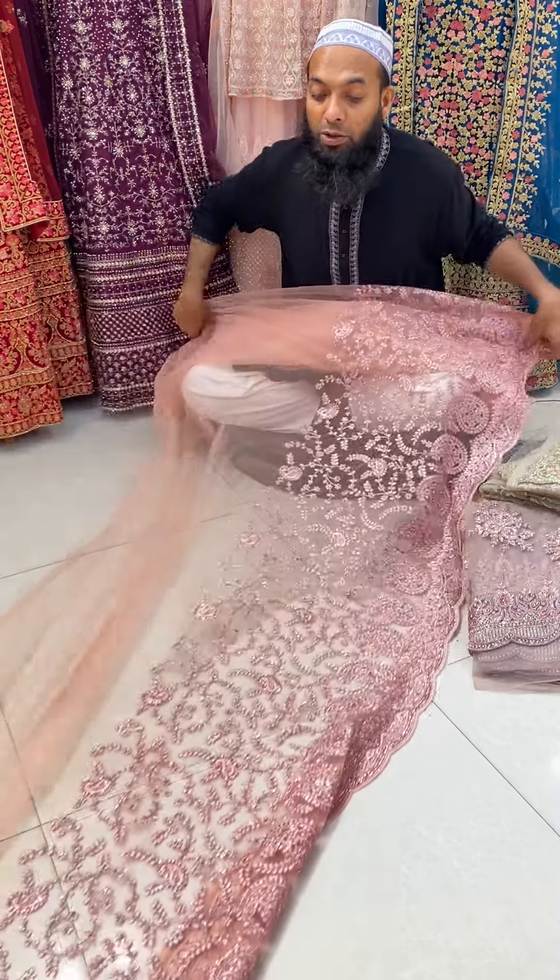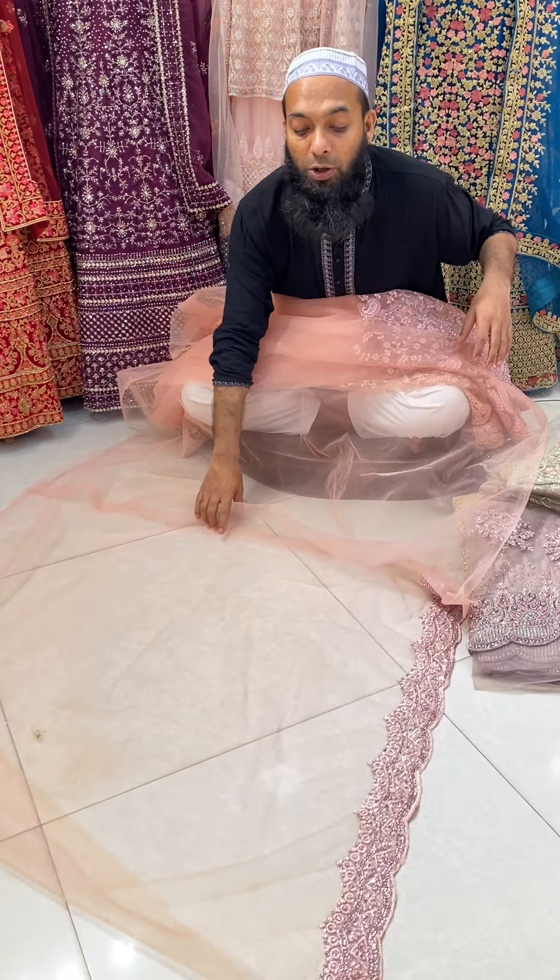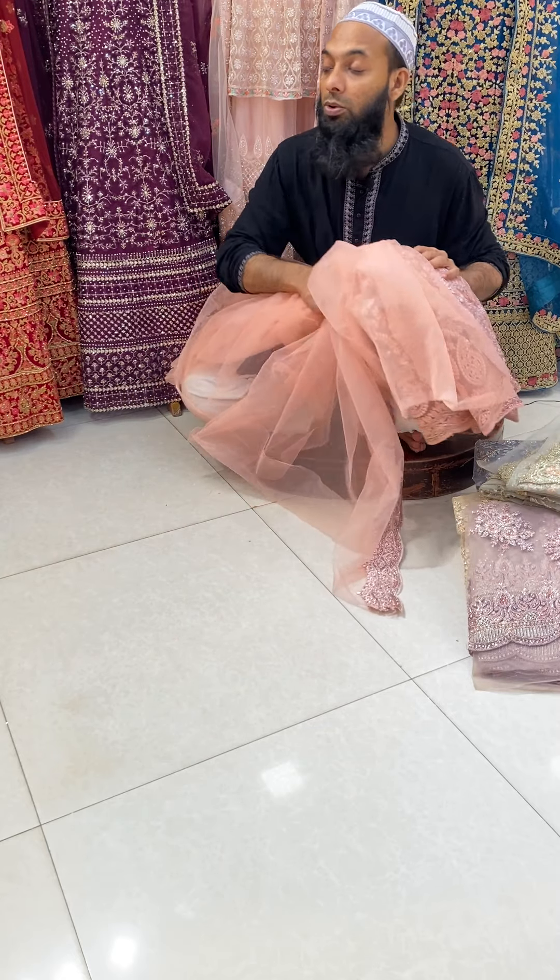We have the saree. We have the top to show the blouse on the back side.